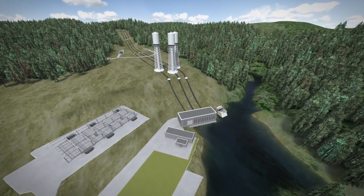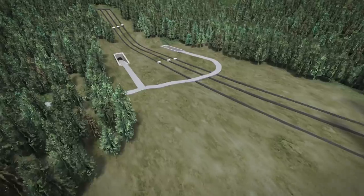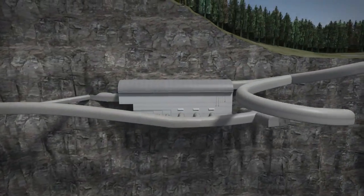The new facility will be underground. Its innovative design enhances the surrounding Elk Falls Provincial Park by reducing the visual and physical impact on the park and river.